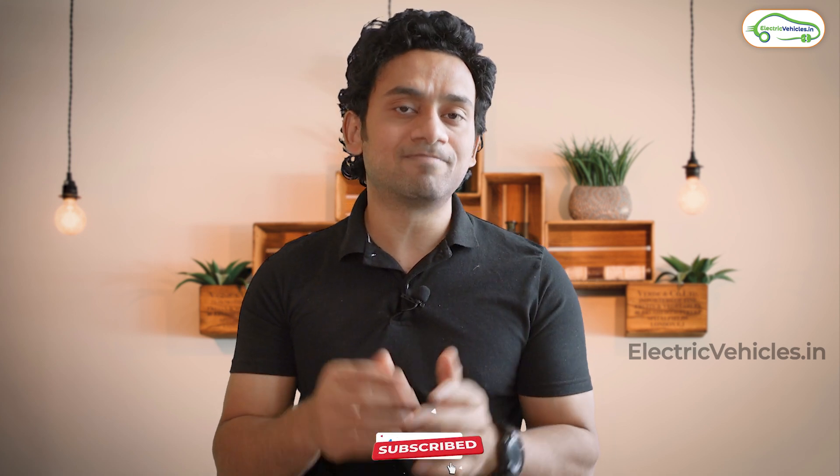This is all for this video. Let us know your thoughts in the comment section. Please like and subscribe to this channel and we will meet again. Go Green! Go Electric!